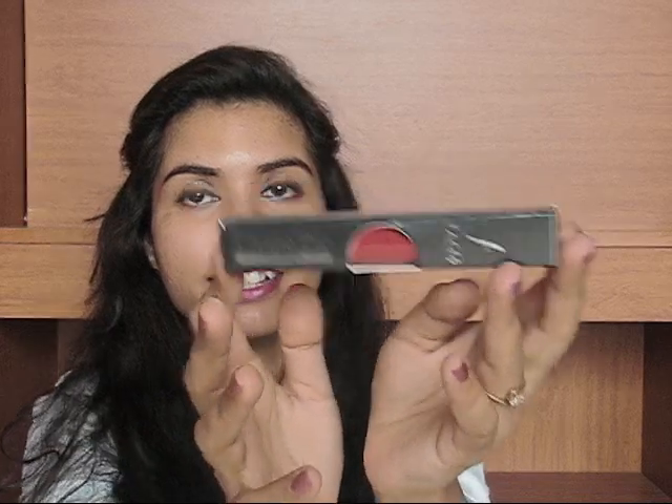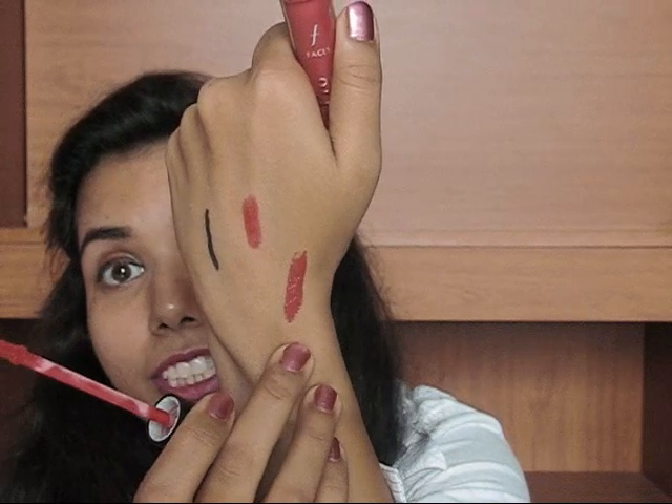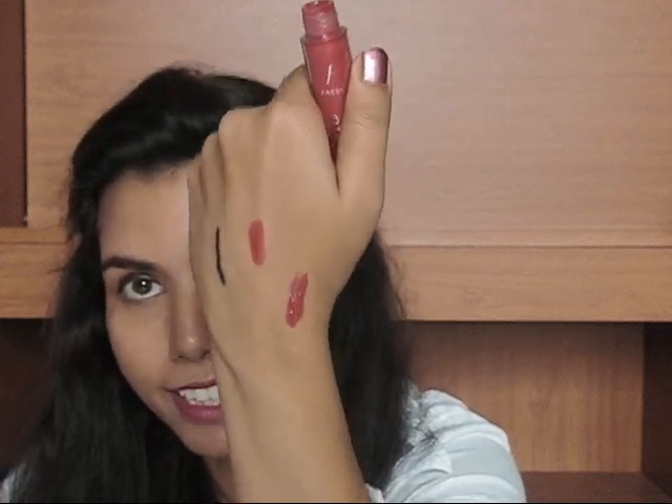Another product is the Ultimate Pro Lip Cream from Faces. This is the packaging — let me open it. Oh my god, see the lip cream, I'm just loving it. This is again a very pretty red color. Let me show you the swatch. Oh my god, can you see this? This is the pretty red color. I'm just loving this. Both these red colors are now my favorite because it's been a long time I've been searching for good red lipstick and lip stains. These are gorgeous, seriously.